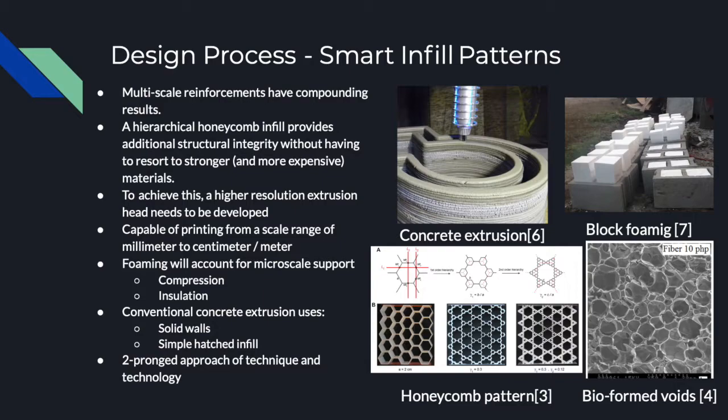This foaming will add compression strength as well as enhanced insulation. Comparatively, conventional concrete extrusion uses either solid walls or a simple hatched infill. Thus, a two-pronged approach of technique and technology can advance current 3D concrete printing technology.